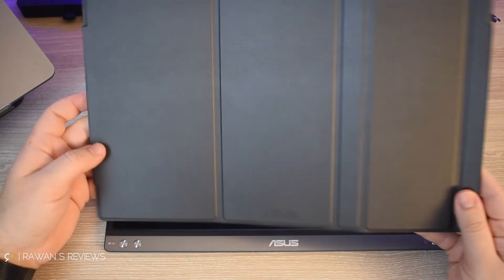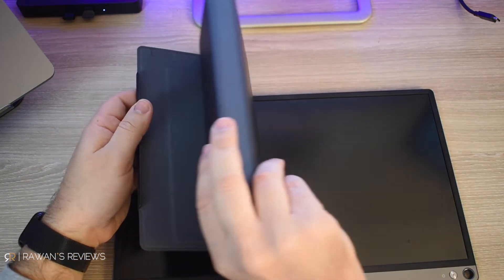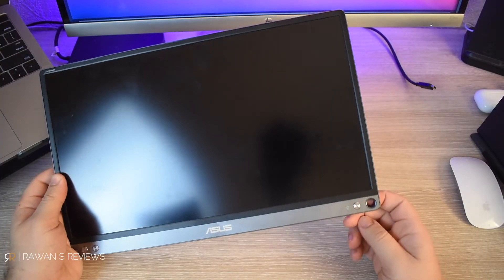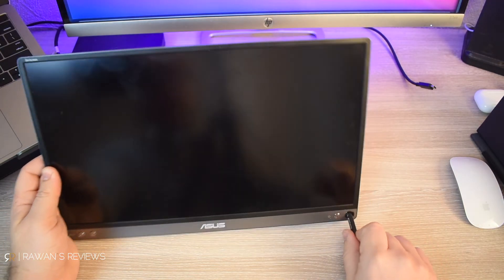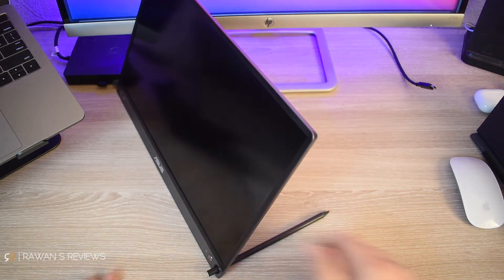The third reason why I like it is because it comes with a nice protective cover, which is great if you want to transport it. But spoiler alert, it also converts to a stand. The fourth reason is this hole. Let's say you've traveled and forgot the case — what do you do? Well, guess who's digging you out of that hole? This hole over here. Believe it or not, this hole is so you can put in any pen or pencil and use that as a stand. Genius.